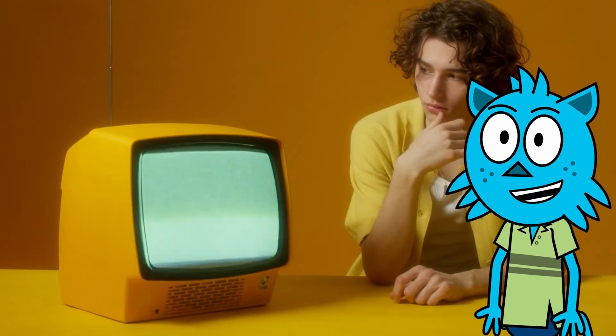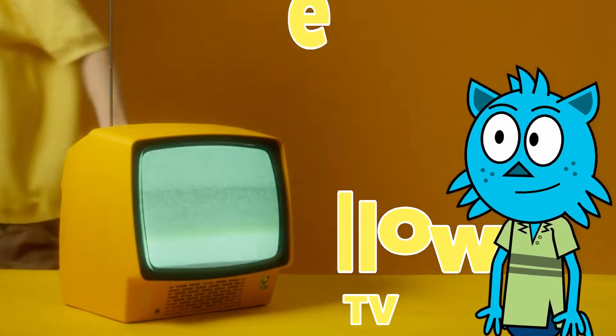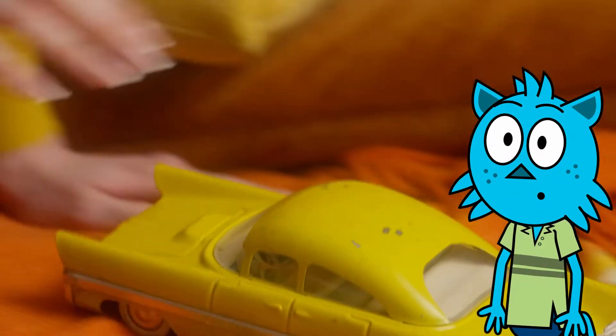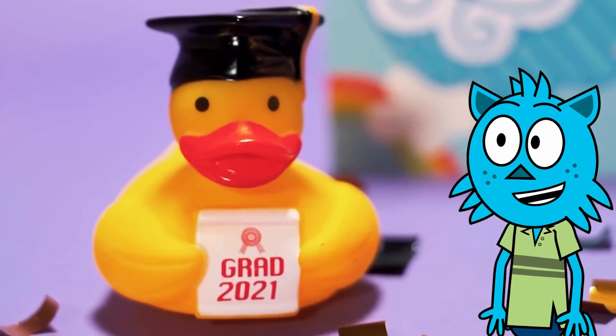He's trying to watch a yellow colored TV, but it's not working. Now can you take a look around your house and see what other things you can find that are the color yellow?